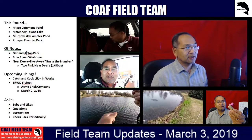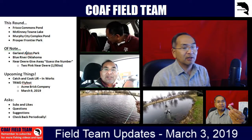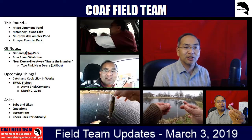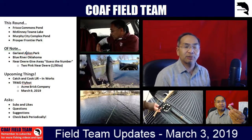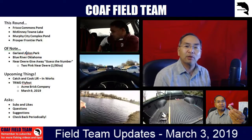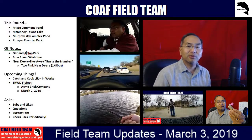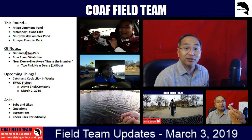Some other notable happenings: Garland Avalon Park was just recently stocked, I believe yesterday, so it's freshly stocked — maybe a good opportunity to give that a shot. Also, Blue River opened up their catch-and-release section, so it's all put-and-take now. There's opportunity for some big trout being caught over there in Blue River, Oklahoma, by Tishomingo. They also had a recent tournament where a lot of nice fish were caught — they were talking of a 20-plus inch trout.